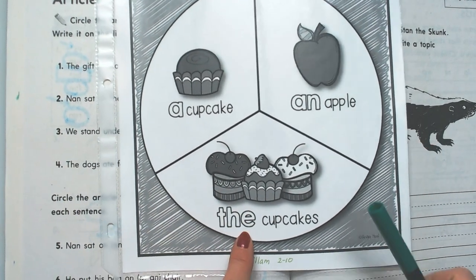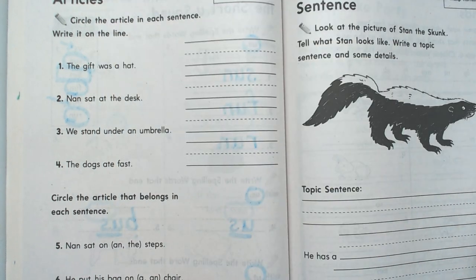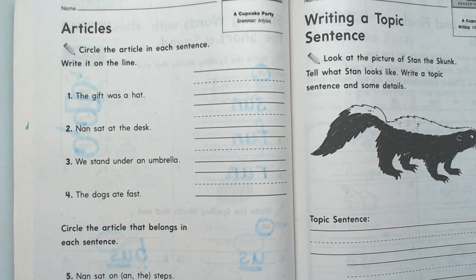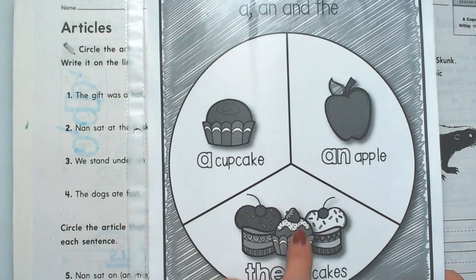And then the word the — it can be used in front of a lot of words, like singular nouns and plural nouns. So let's have a look. This is called articles. We're going to circle the article in each sentence. Remember the articles are a, an, and the.